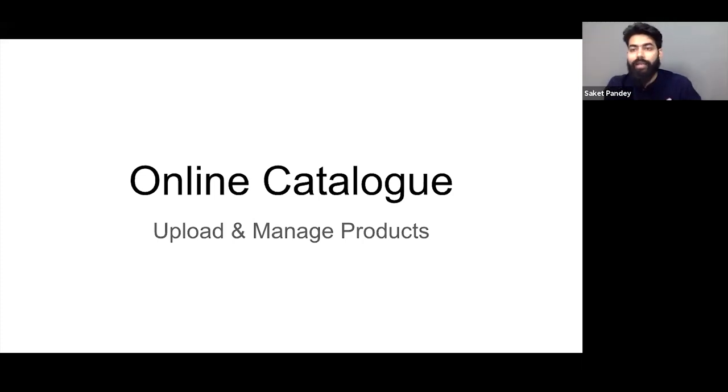Thank you, Jinesh, for setting up the topic. As we understood, while selling anything online you need to carry forward all these steps: manage the catalog, have your own online store to showcase your brands and products, bring traffic to your website, and when orders start coming in, manage those orders. So taking it from the top, the first thing is online cataloging.